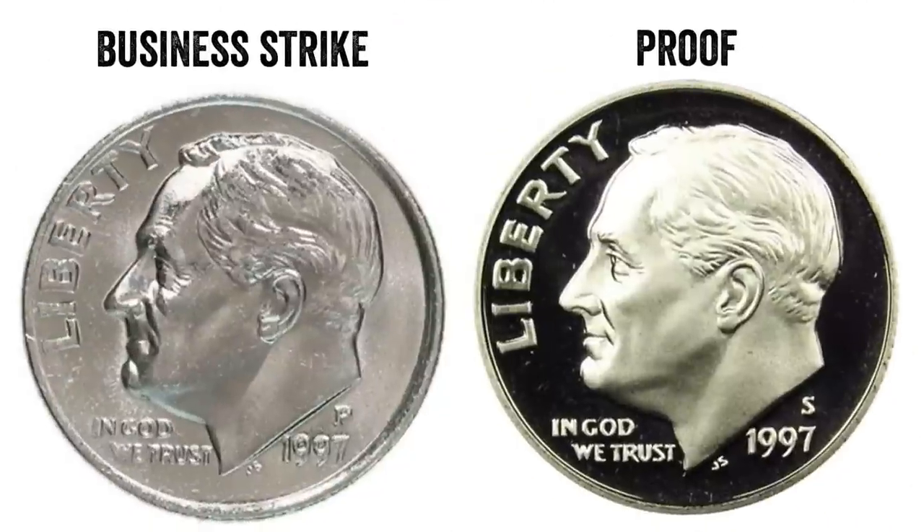There are some 1997 Roosevelt dimes out there that are worth money — we'll show you which coins are actually valuable in this video. Don't forget to check out the live streams every single Sunday. Press the bell on my channel and it will notify you when I go live, because I might go at different times on different Sundays. We'll be doing free coin giveaways so you have a chance of winning some free coins.